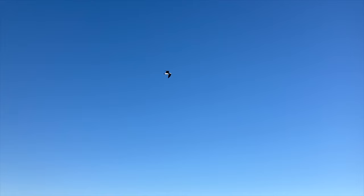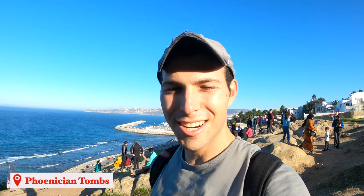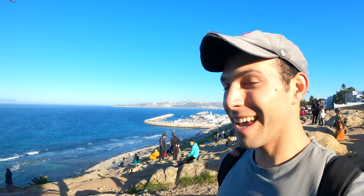Just steps away from Cafe Hafa are the Phoenician tombs. It's said that the Phoenicians are the ones who discovered Tangier, and this is where they are buried. Now it's just a bunch of rocks, but it is overlooking the ocean and is super, super beautiful. Tons of people come here to hang out and watch the sunset.